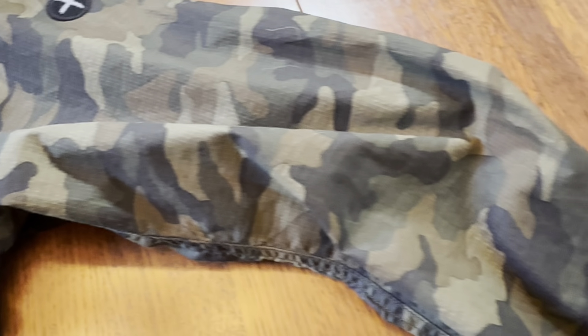Hi, I'm Justin Speer, and today I want to give you my thoughts on this Relwyn Ripstop CPO jacket from Huckberry. These jackets are military-inspired. The CPO in the name stands for Chief Petty Officer. They originated back in the 1930s in the US Navy — when somebody became a Chief Petty Officer, they were given a CPO shirt jacket.